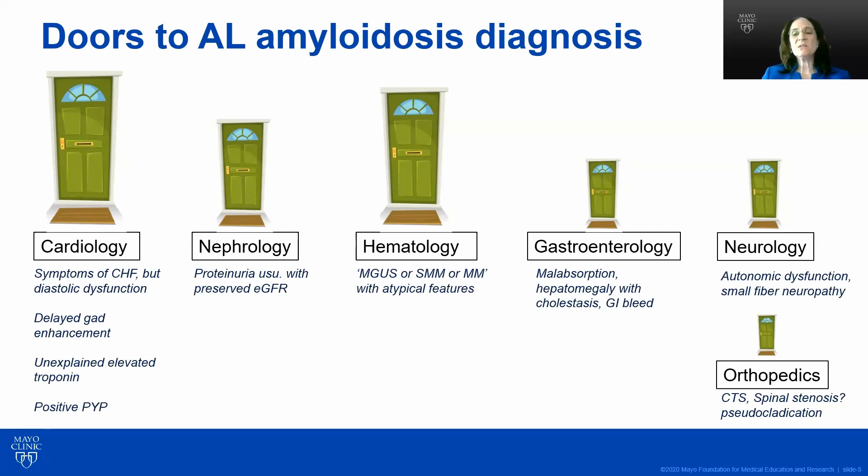A gastroenterologist may see about 15% of patients with GI involvement, presenting with malabsorption, hepatomegaly, or gastrointestinal bleeding. In neurology, about 15% of amyloid patients have autonomic dysfunction — which could be erectile dysfunction, constipation alternating with diarrhea, lightheadedness, or small fiber neuropathy such as tingling or burning in the feet. Even the orthopedist may be seeing these patients because they have carpal tunnel syndrome, spinal stenosis, or pseudoclaudication. There are many opportunities for clinicians to make the diagnosis, but when patients have many of these things together, one really needs to be thinking of amyloidosis.